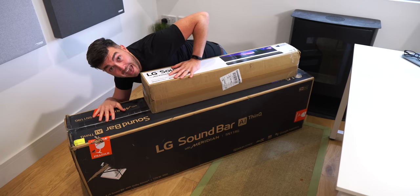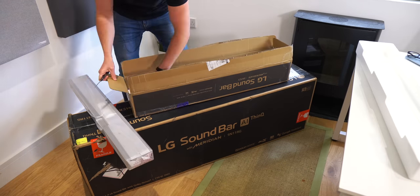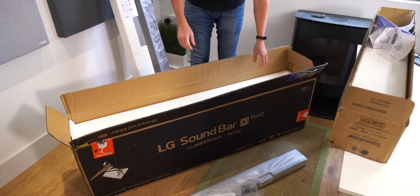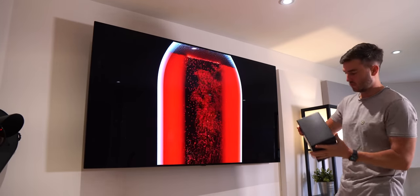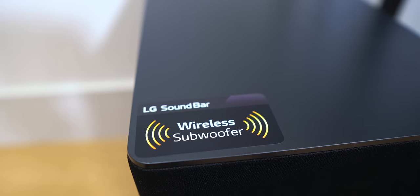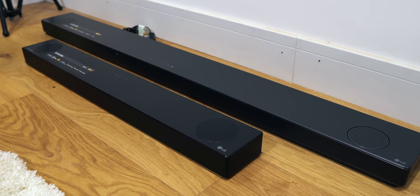The unboxing experience is pretty much identical on both. Inside you get the soundbar, remotes, cables and manuals, etc. The main difference between the two is the additional subwoofer and the surround sound speakers with the SN11RG, which can connect wirelessly to the soundbar. So if you want to go completely all out, the SN11RG will definitely be the best option for you.